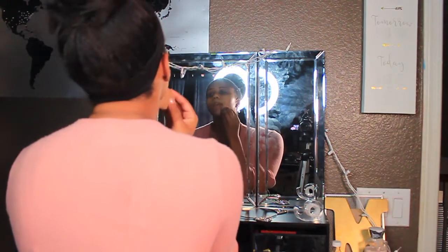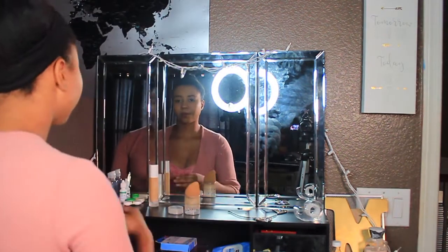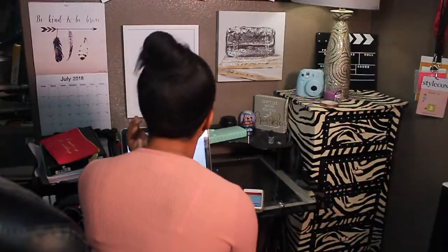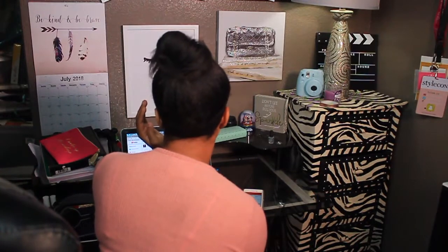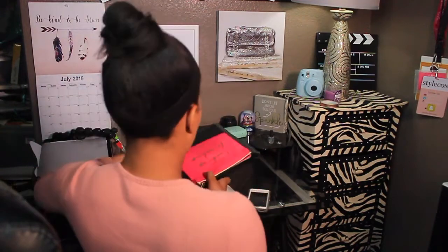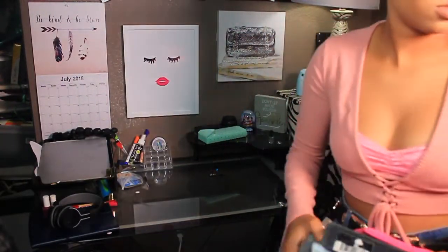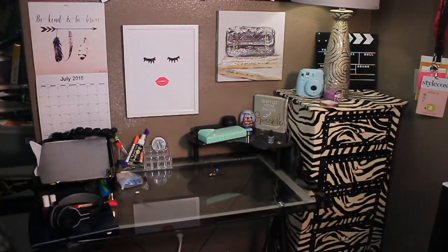After I'm done eating, I put on my makeup. Today I decided to go with a really natural look. I just did my eyebrows and foundation to make myself look good. After that I go on my computer or phone, then I get ready to head out the door. Don't forget to like, comment, and subscribe — I'll see you guys next time!